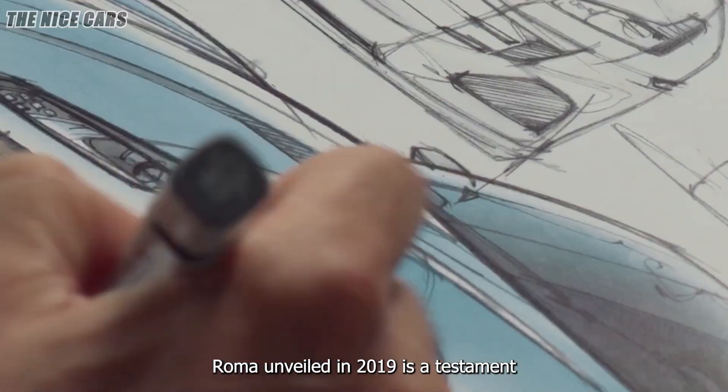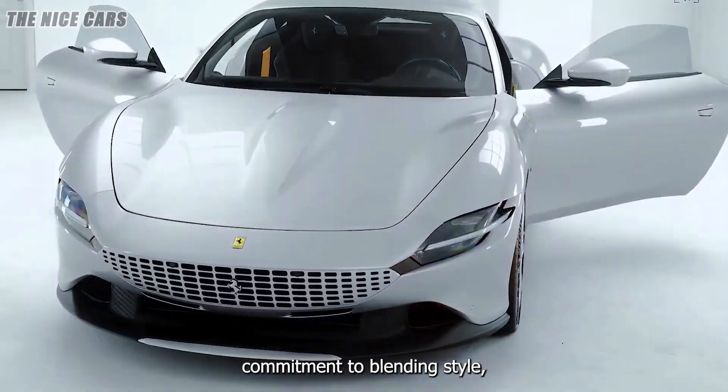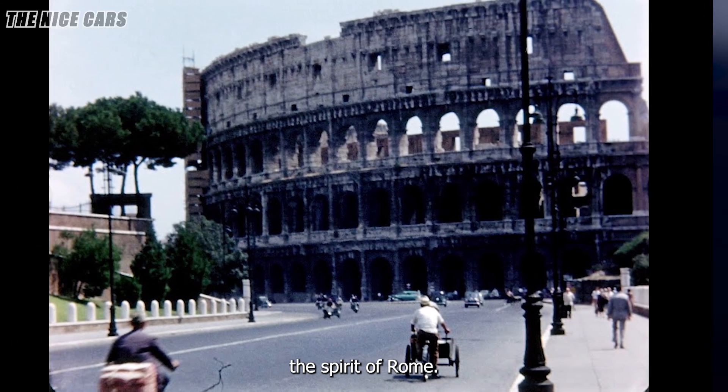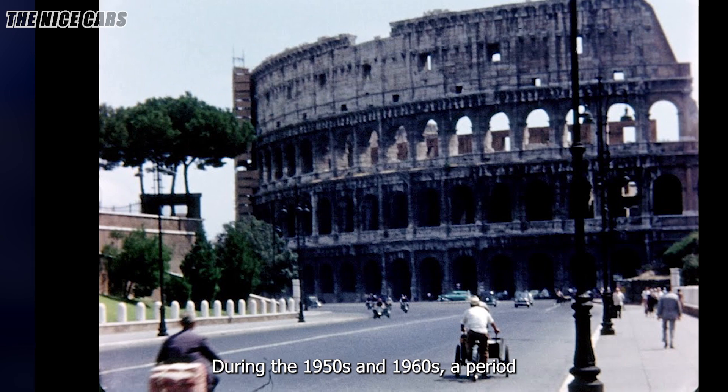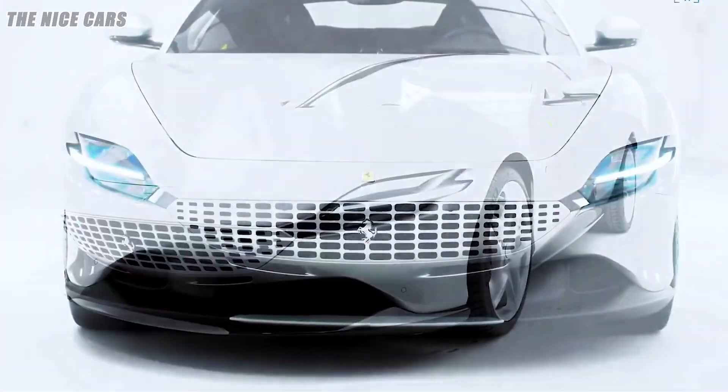The Ferrari Roma, unveiled in 2019, is a testament to the Italian marque's commitment to blending style, performance, and innovation. Named after Italy's capital city, the Roma encapsulates the spirit of Rome during the 1950s and 1960s, a period often referred to as La Dolce Vita, or the Sweet Life.